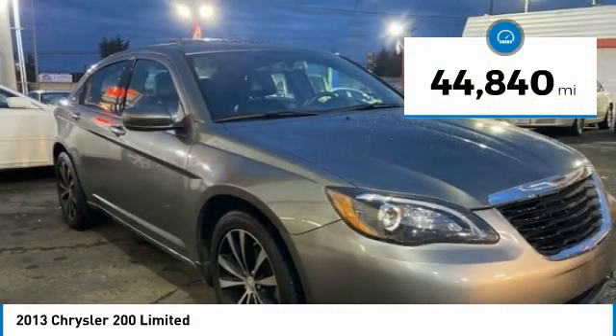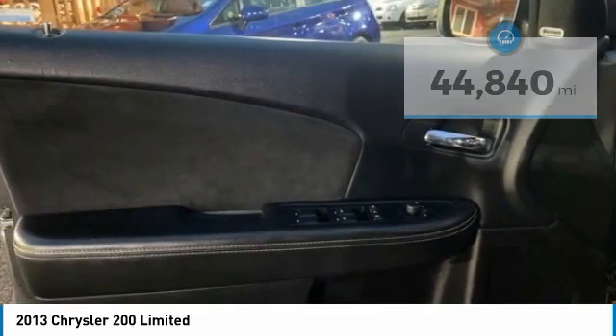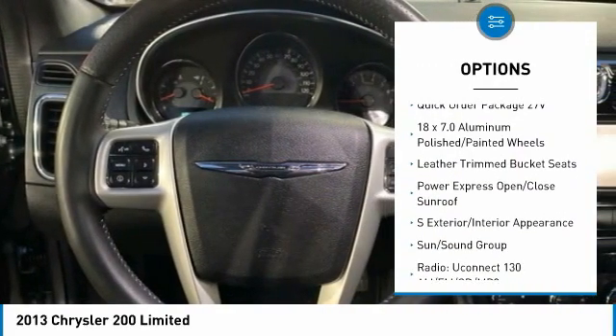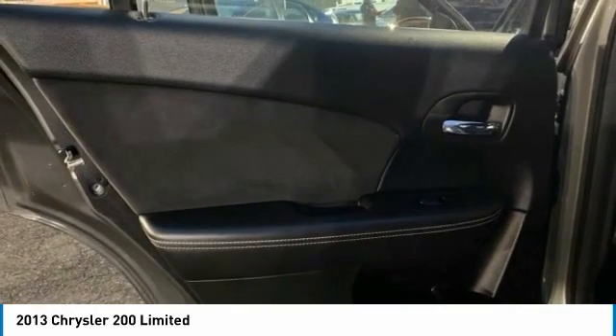This vehicle has less than 45,000 miles. Here are some of this vehicle's great options: electronic stability control, alloy wheels, brake assist, traction control, remote keyless entry, fog lights, four-wheel disc brakes, speed control, rear window defroster, and heated front seats. This beauty will make even your house keys jealous — drive it today.